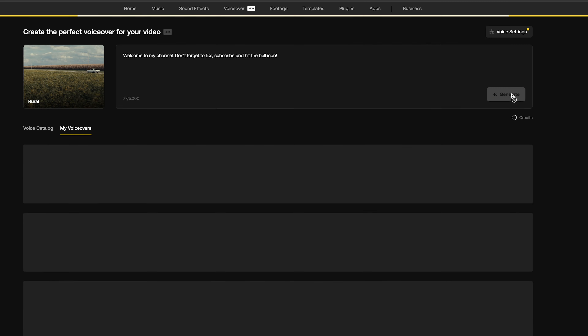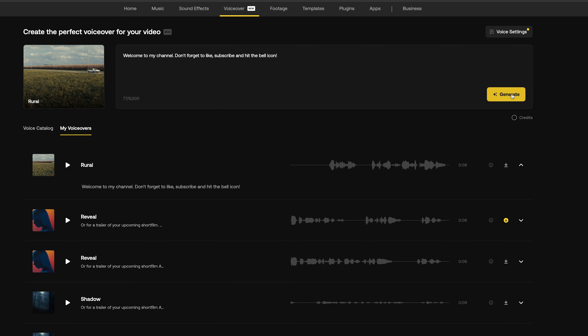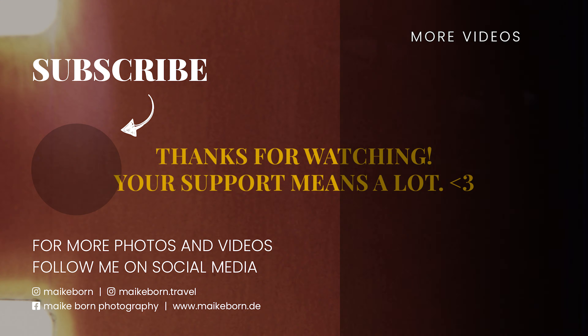Once you're happy with the selection, just hit generate and in a matter of seconds your voice-over is ready to download. If you want to try it for yourself, you can click on the link in the description and get two additional months for free on your annual plan. So, this is it for the video. I will see you in the next one. Don't forget to like, subscribe, and hit the bell icon.